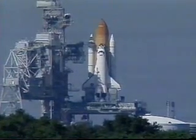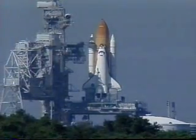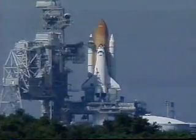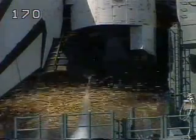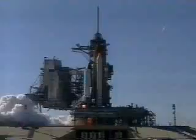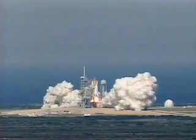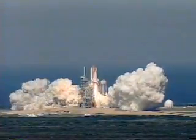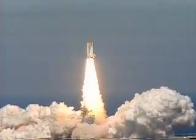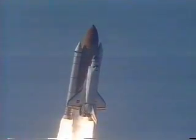Discovery's onboard computers now have control of vehicle functions. T-minus 20 seconds. T-minus 15. T-minus 10, 9, 8 — we have a go for engine start. 5, 4, 3, 2, 1. Booster ignition and liftoff of Discovery with a crew of six astronaut heroes and one American legend. Houston, Discovery — roll program. Roger roll, Discovery.